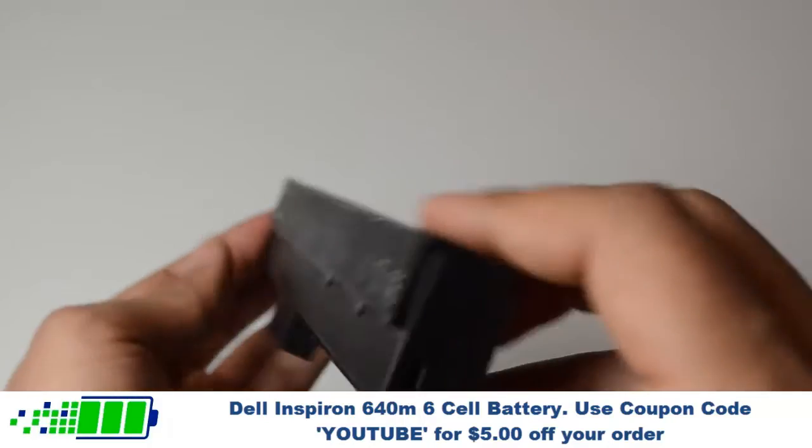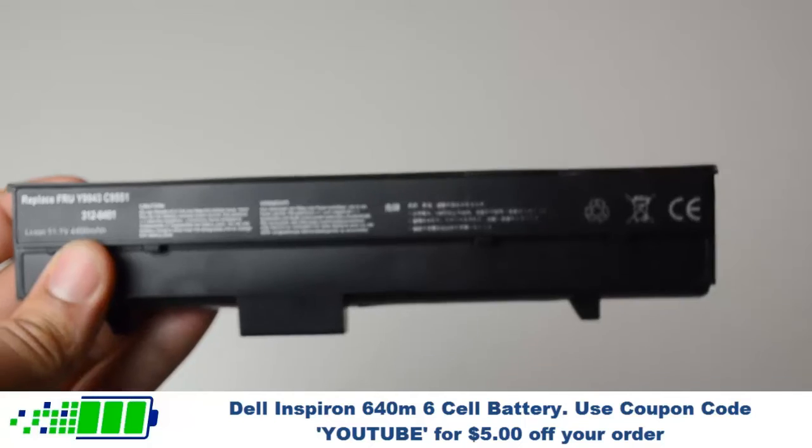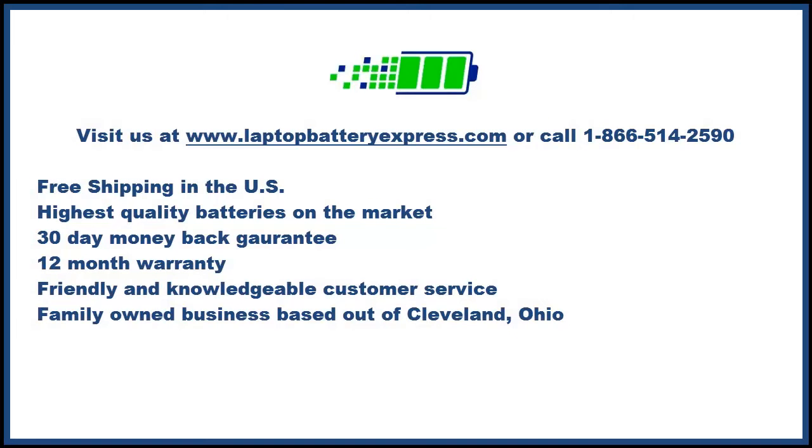If you're still unsure whether or not this battery is right for you, give us a call, and one of our customer service representatives would be more than happy to help you in determining whether this battery is right for you.